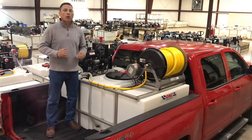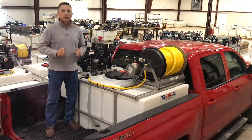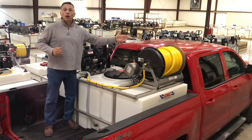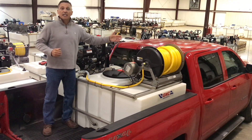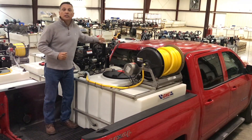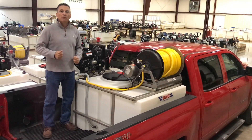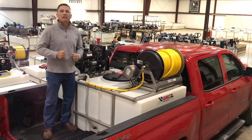GNC Industries takes pride in the sprayers that we build. The options you have include electric and manual hose reels, length and size of hose, and most importantly, your pumps. You can pick from the number one piston pump in the market, the GNC P530 series.